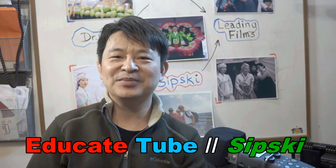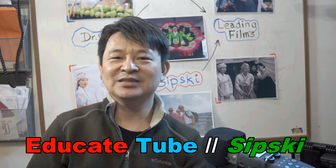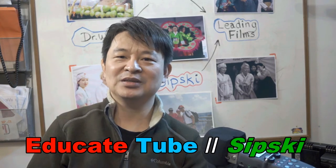Hi, welcome back to educateTube.com. My name is Sipski, your host. Today I'll be talking about the Sony lenses that I have. Last time I told you about the five or six Sony cameras that I invested in and I highly recommend them. This time around I'm going to talk about the lenses I have, because without the lens, the camera is useless. So let's go through the type of lens I have.